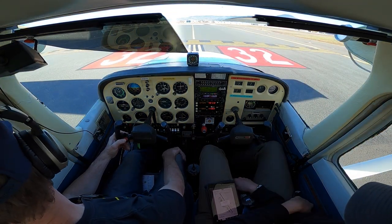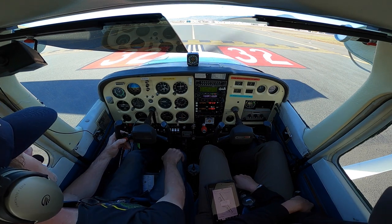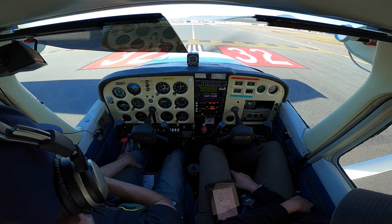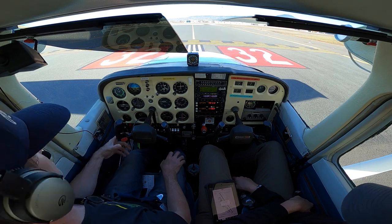Medford Tower, Cessna 3-3 Quebec, runway 3-2 Alpha 1 for closed traffic, full stop, taxi back. Cessna 3-8-3 Quebec, Medford Tower, make left traffic, runway 3-2 cleared for takeoff. Runway 3-2 cleared for takeoff, left traffic, 33 Quebec. Alright, let's do it.